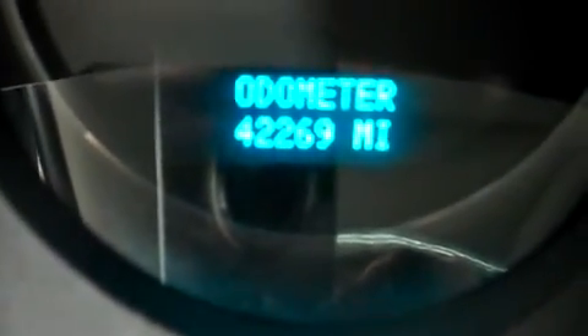Just so you can get a look at the odometer, it reads 42,269 miles at the time of this video.